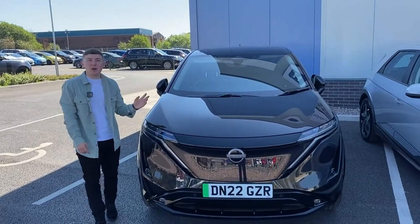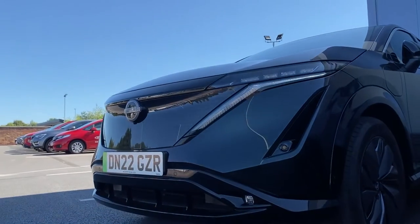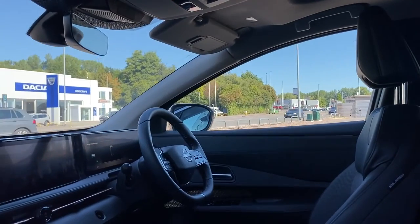First up, we have a celebrity on our hands — the all-new, award-winning Nissan Ariya, and a car which deserves all the accolades it has received. It's spacious, it's luxury, it has instant torque — a very, very impressive car.